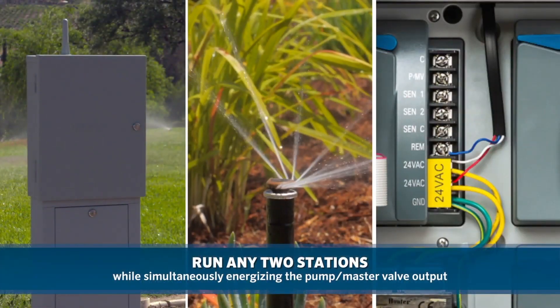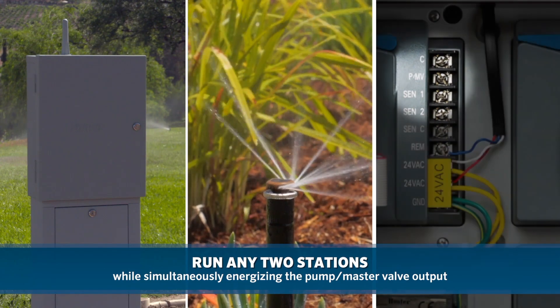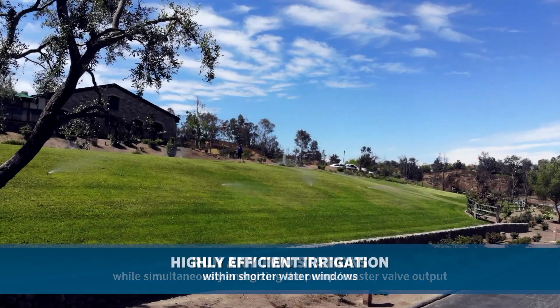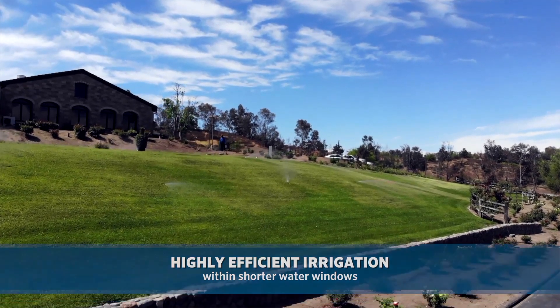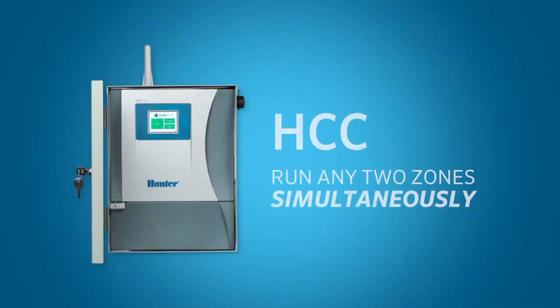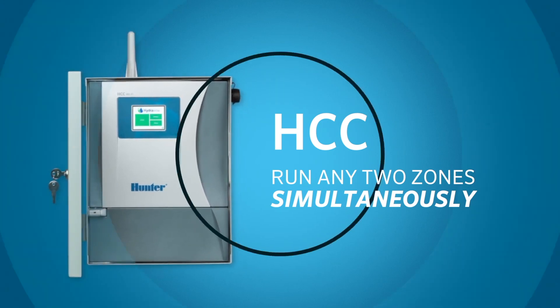The powerful HCC has the ability to run any two stations while simultaneously energizing the pump master valve output. This allows for highly efficient irrigation within shorter water windows. When multiple soil types and tight water windows are present, the availability to run two zones at once is vital.